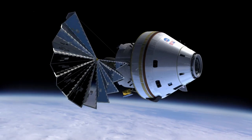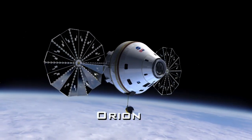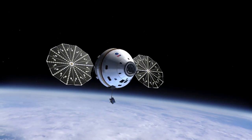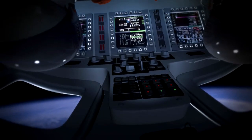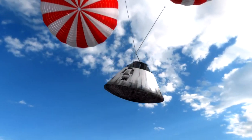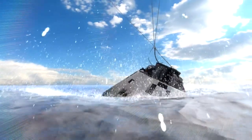The crew exploration vehicle for Constellation is called Orion. Orion borrows its shape and aerodynamic performance from Apollo. However, the new spacecraft is greater in size than Apollo, featuring updated computers, life support, electronics, heat protection, and other systems. This year, Orion completed its preliminary design review — a major milestone in the spacecraft's development that approves how all of the systems of Orion will work together when built.